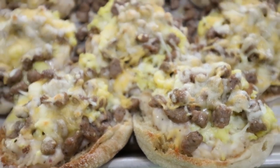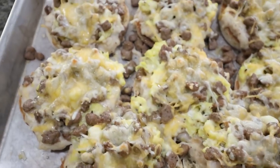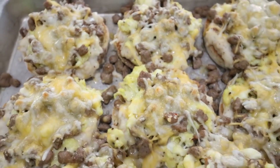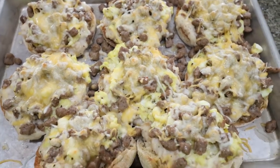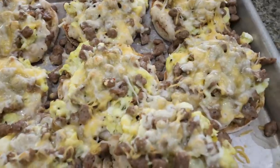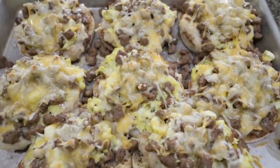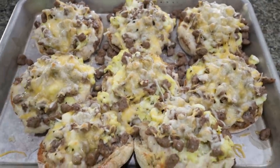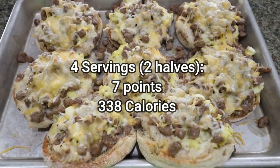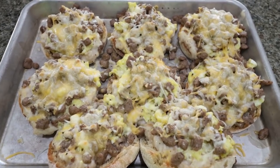Pizzas are out of the oven. These look and smell really good — it smells like a breakfast house in here. One serving is two halves, so this can be four servings or eight servings, depending on how many points you want to spend, how many calories, and how hungry you are. I'll go ahead and put the serving size and points for the four servings here on the screen for you. This is pizza for breakfast!